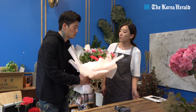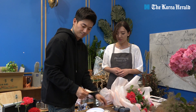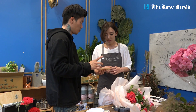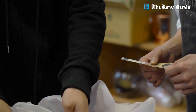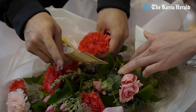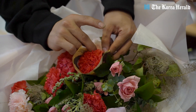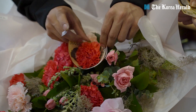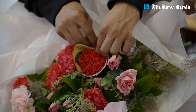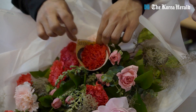The bouquet wrapping is now complete. Now let's wrap the money. Using tape, place the bill behind the carnation and wrap it around once, then press it down. Press on both sides and secure the bill on both edges with tape.